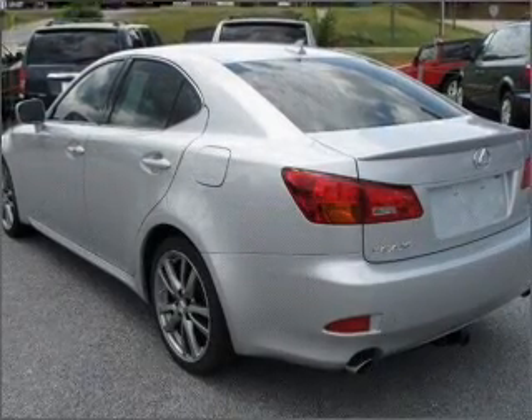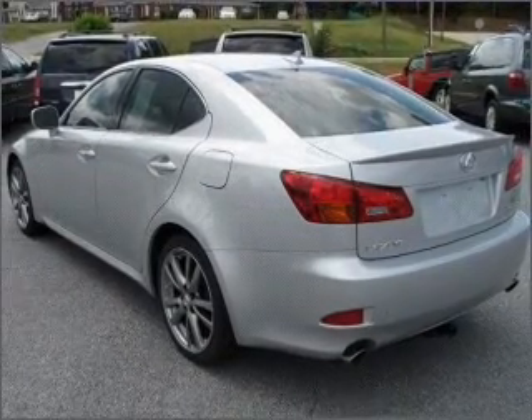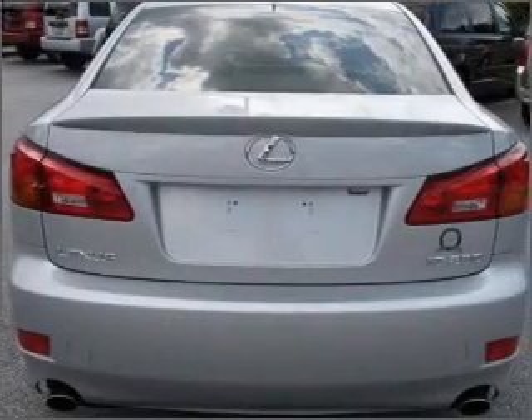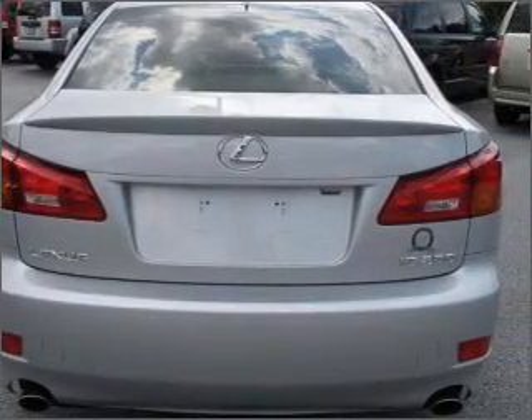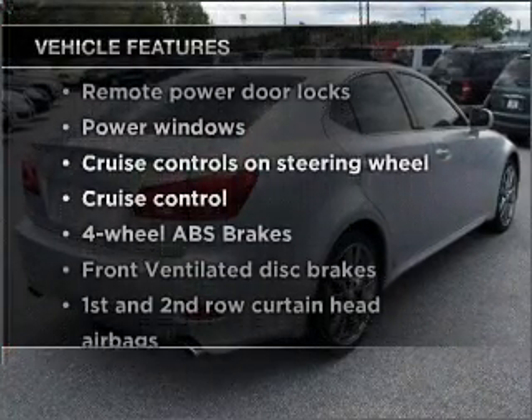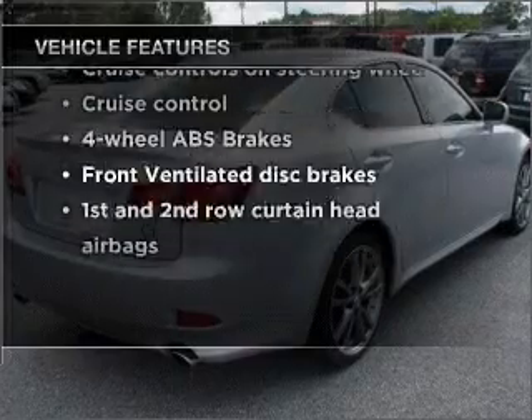Premium wheels lend a distinctive appearance. Anti-lock brakes help you bring your vehicle to a safe stop. The sunroof lets fresh air in, and memory settings are one of many features. With these notable features, you won't want to miss out on the opportunity to own this amazing ride.